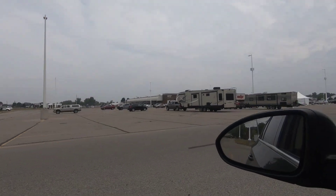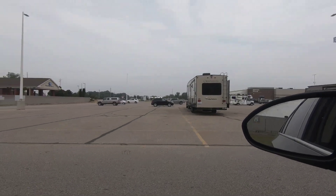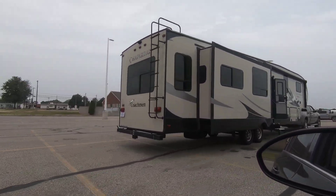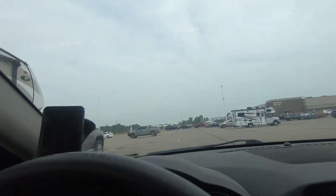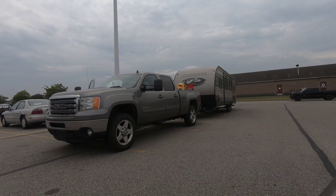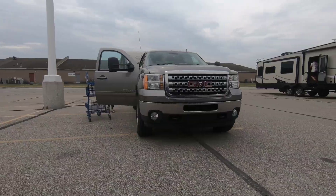Alright, guys. Rolling up on some Max Recreators. Here we have Joe Schmallow with his 92-foot RV. And then over here, we got the 193-foot Cherokee. He just couldn't leave the house without all the baby toys.